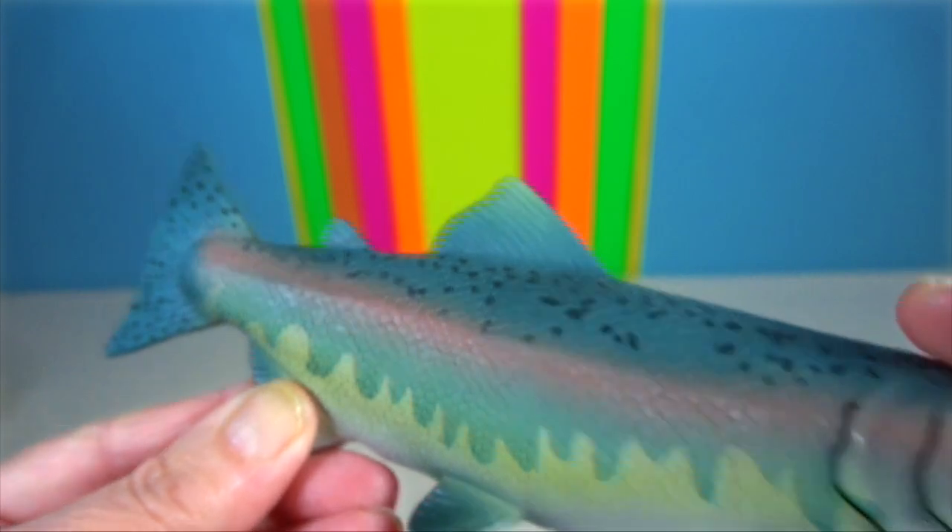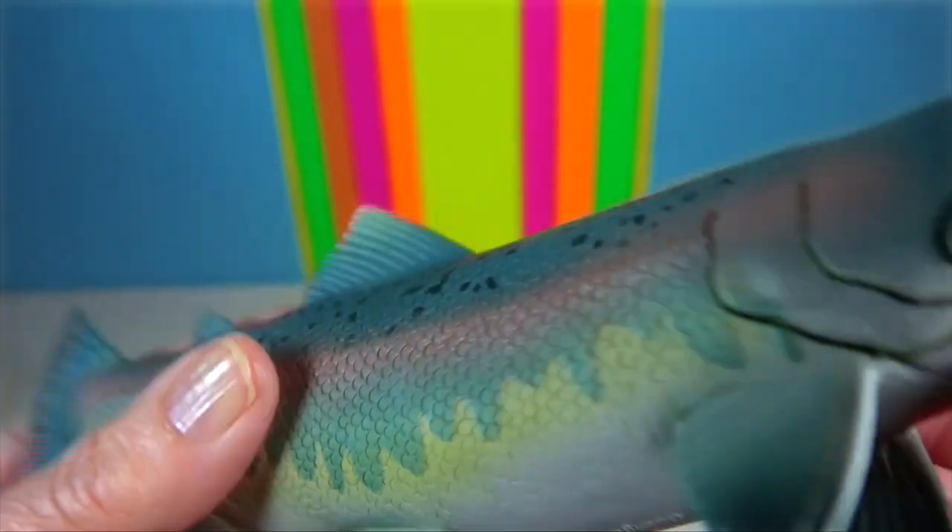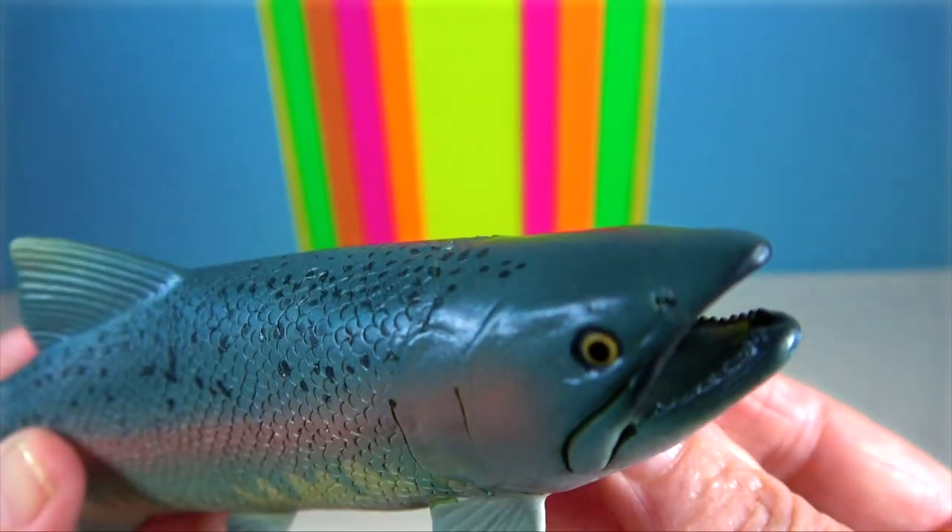Salmon. They are anadromous. They hatch in fresh water, migrate to the ocean, then return to fresh water to reproduce.